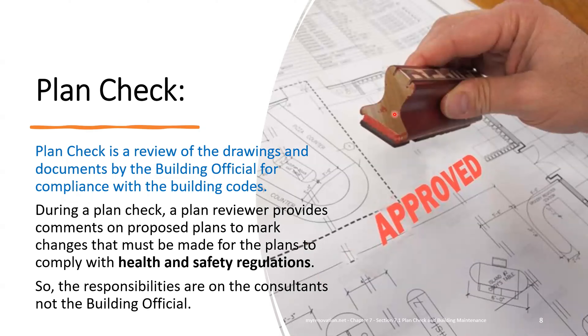Plan Check. Plan Check is a review of the drawings and documents by the building official for compliance with the building code. During the Plan Check, a plan reviewer provides comments on the proposed plan to mark changes that must be made for plans to comply with health and safety regulations. The project manager coordinates all the drawings and documents and submits them to the city or county for review.